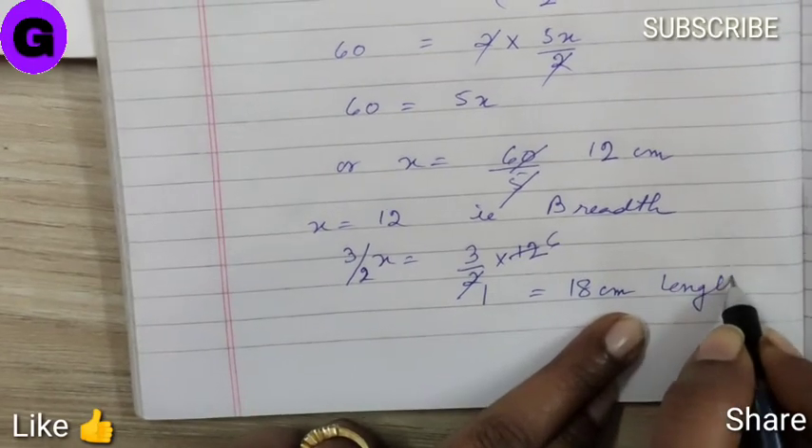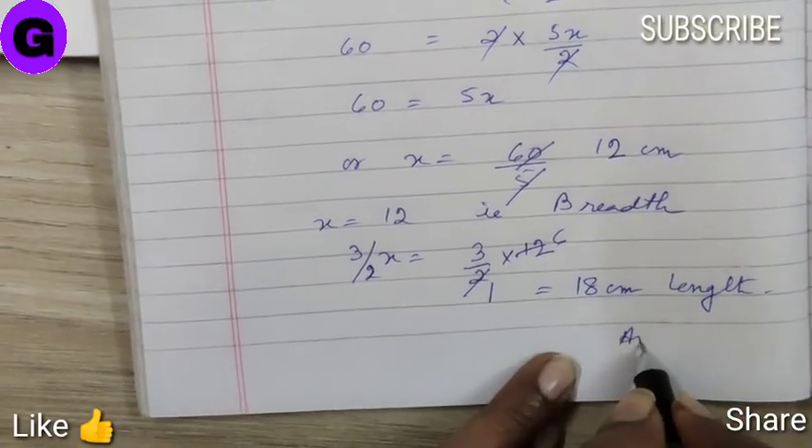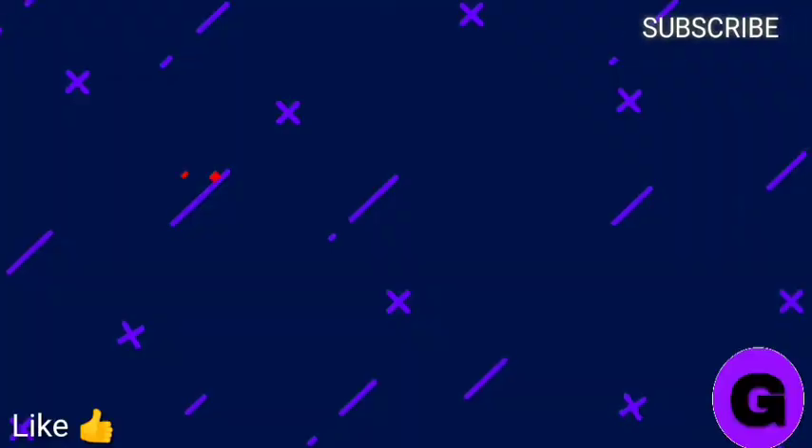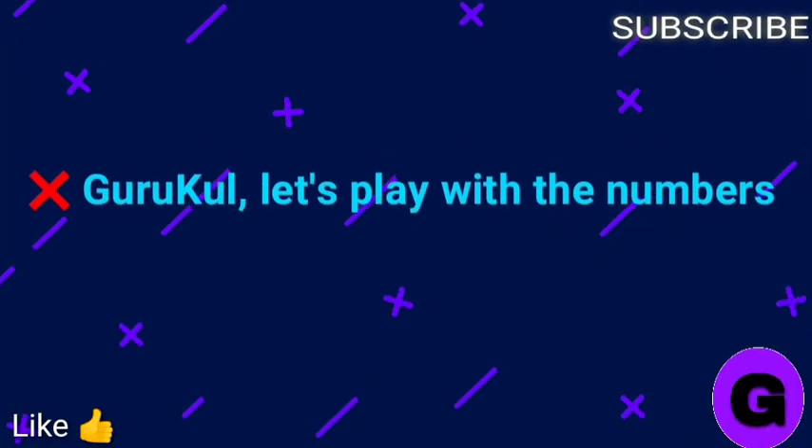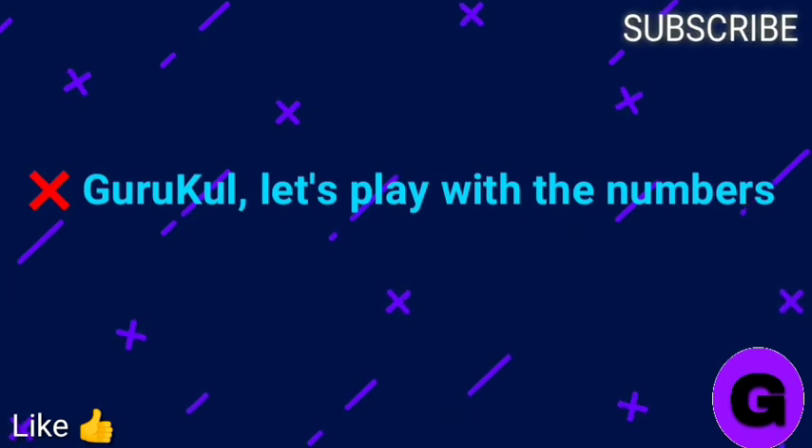Here we have the answer. Thank you friends for watching my video, and please don't forget to like, share, and subscribe.